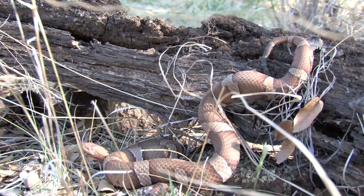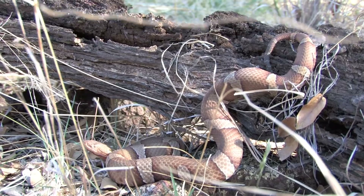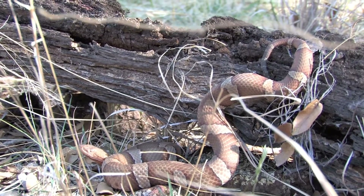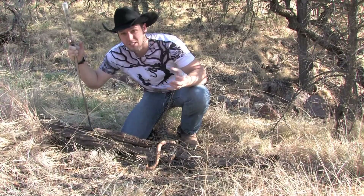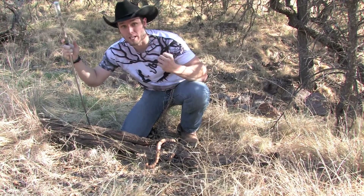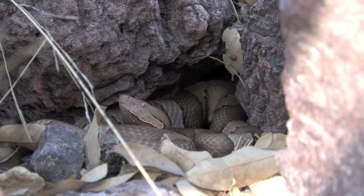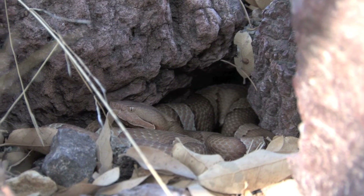This one is absolutely beautiful, and you can see he's still retaining some of his green tail tip. Just like our southern and broad-banded copperheads, these guys still have that green tail tip that they'll use — wriggle around like a lure when they're younger — to attract food. It makes food come to them, making them more effective predators because they don't have to go out looking for food as much when they're babies, which helps increase their survival rate.